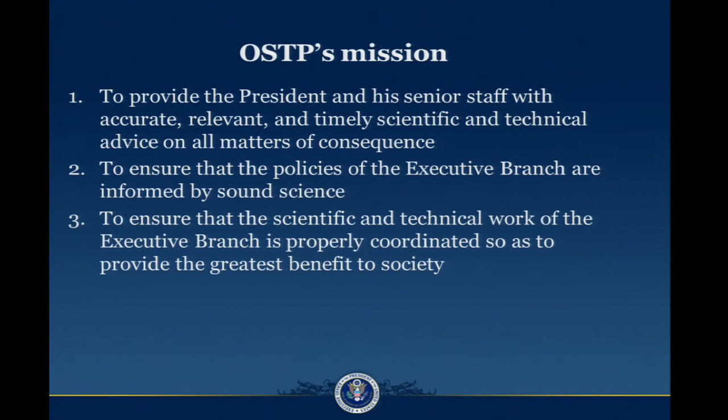The White House Office of Science and Technology Policy is one of a handful of policy councils in the White House, and we have three main missions. The first is to make sure that the president and his senior staff are properly informed about the science and technology components of all matters that come across their desks. The second is to ensure that the policies broadly of the executive branch are informed by sound science. And the third is to ensure that the scientific and technical work of the executive branch is properly coordinated so as to provide the greatest benefit to society.